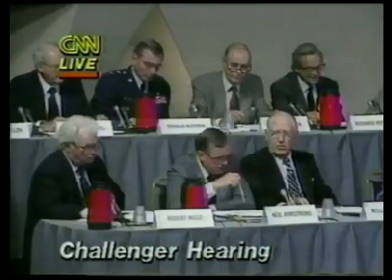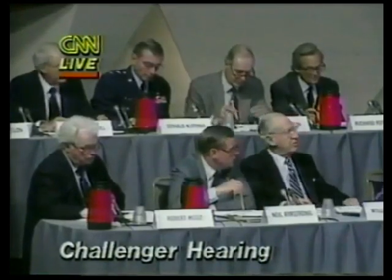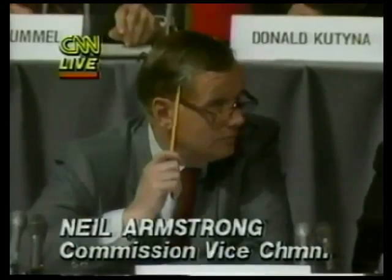On what do you apply this 112% proof test? Segments. Each production segment? Each segment.